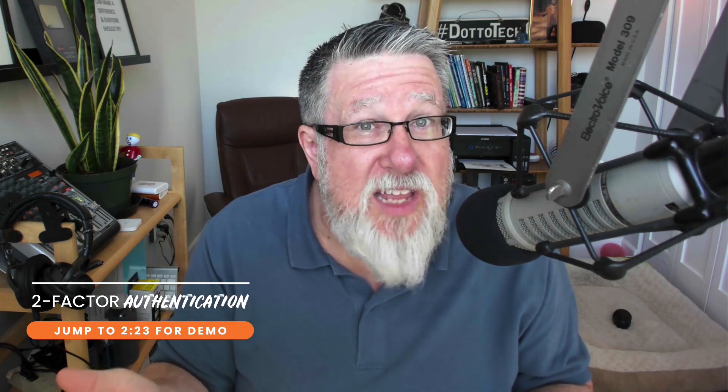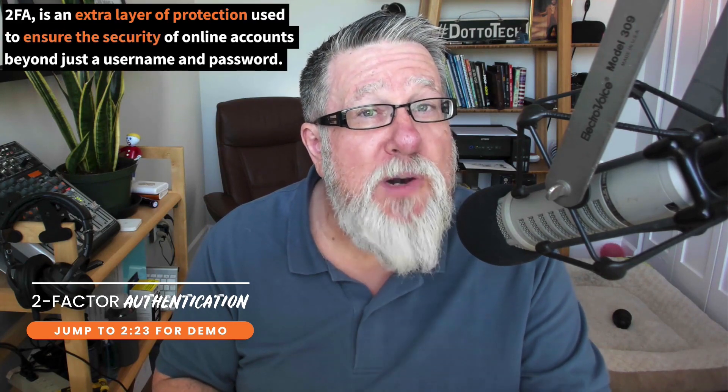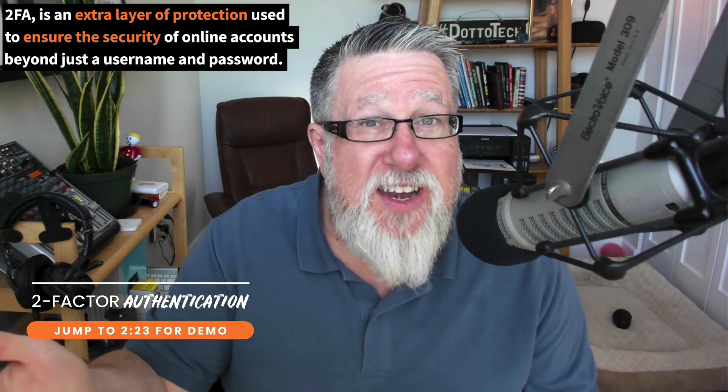The premise is that if your information gets stolen — if a website gets hacked and your username and password get stolen — then people theoretically have the keys to your entire kingdom. However, if you've got your smartphone with you and they don't, and they try to log in and your accounts are protected through 2FA, then it does them no good because they can't get in unless they have the second factor in the two-factor authentication. So that's where the two steps come in.